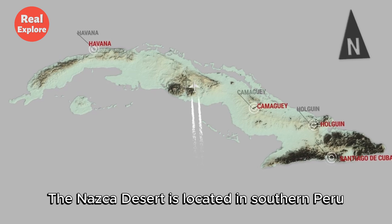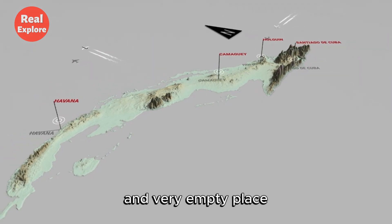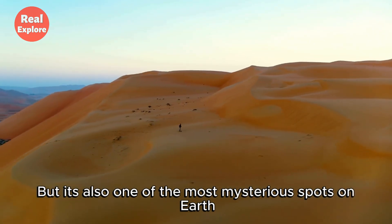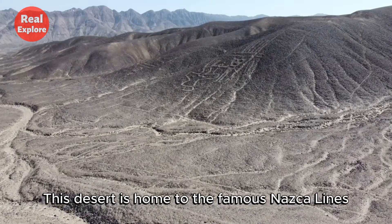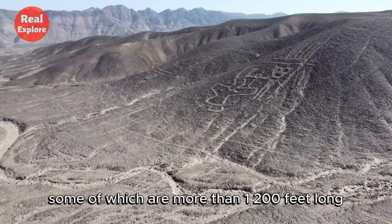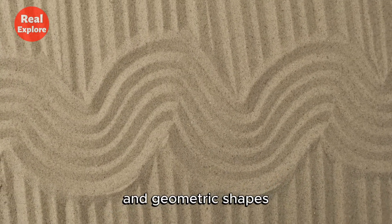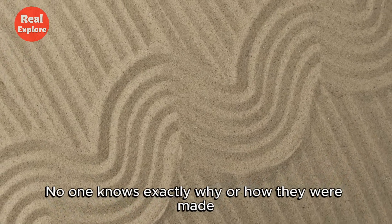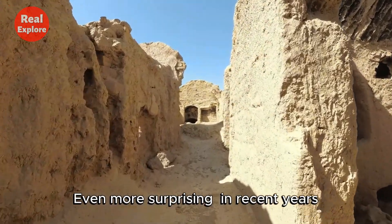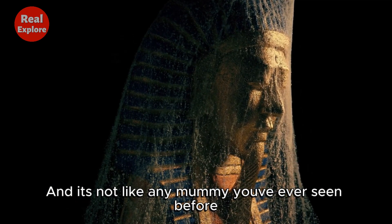The Nazca Desert is located in southern Peru, stretching along the Pacific coast. It's a hot, dry, and very empty place — but also one of the most mysterious spots on Earth. This desert is home to the famous Nazca Lines, massive ancient drawings carved into the ground, some of which are more than 1,200 feet long. They look like animals, humans, and geometric shapes. No one knows exactly why or how they were made. Even more surprising, in recent years, a strange mummy was found here — and it's not like any mummy you've ever seen before.